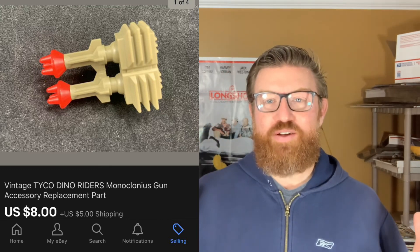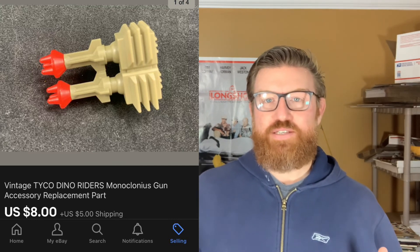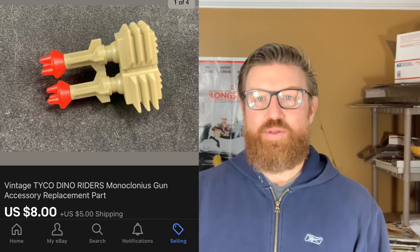Finally, I sold this Dyno Riders gun accessory part — just this little piece, probably about this big. If you're familiar with my channel, you know that I buy big lots of action figures and accessories and then part them out. I do pretty well with them. This one sold for $8 plus shipping.